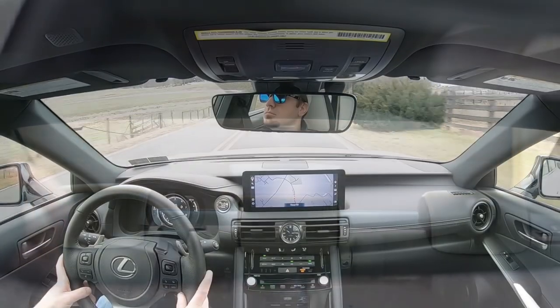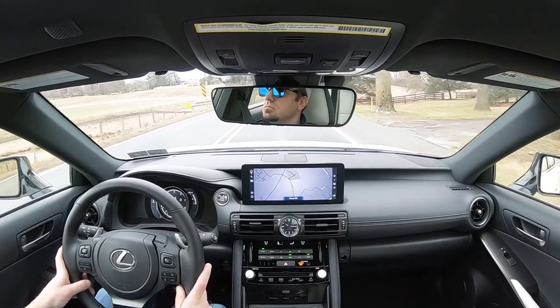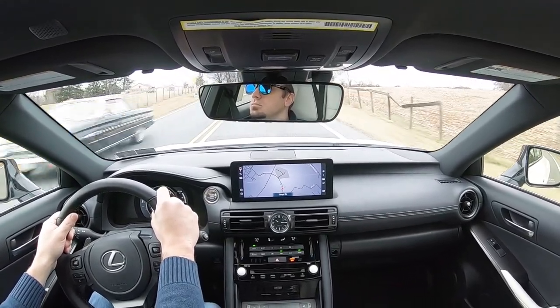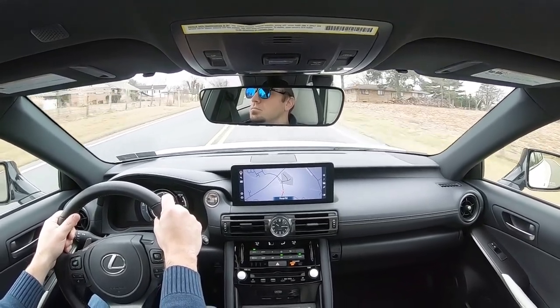Visibility is perfectly fine — you can see clearly out the back, and with the sedan shape you won't have any issues there. Also worth mentioning: rain-sensing windshield wipers come standard on the IS 350 F Sport. Whenever the IS detects any rainfall, it automatically turns on the wipers — kind of like automatic headlights but for wipers. Just one less thing to worry about, and I'm a big fan of that.